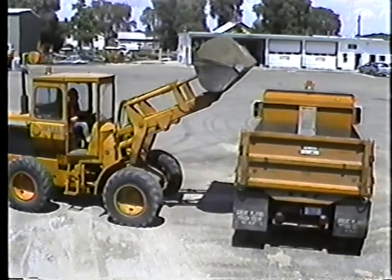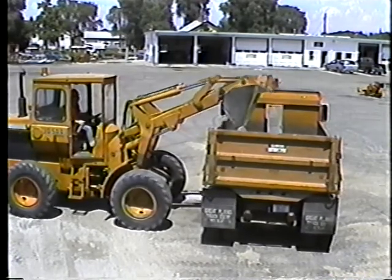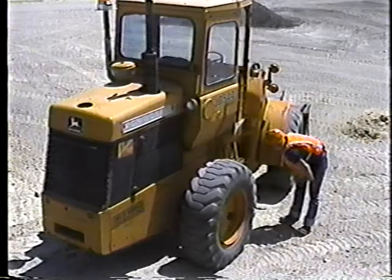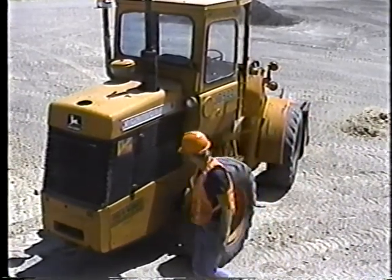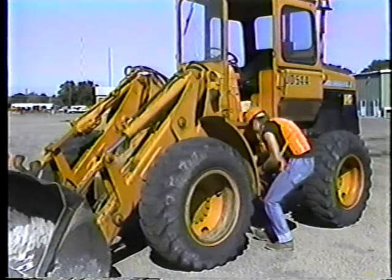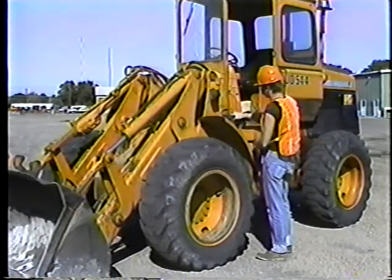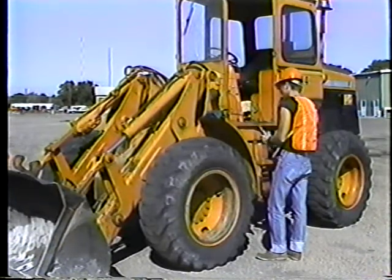When trouble occurs, you stop working and investigate. Whenever you stop for a break, take a few minutes to look over the equipment. Try to spot problems before you get back to work. There are some differences, though. Greasing, for example. Heavy equipment works hard, usually in a lot of dust. So it's necessary to do some greasing every day, but only the parts that get the most wear. You don't do a whole lube job every day.